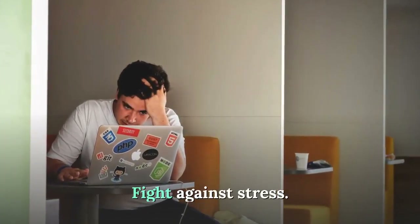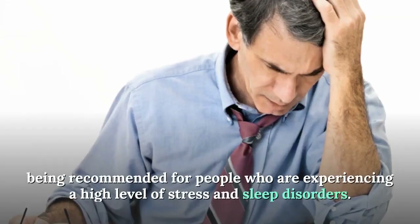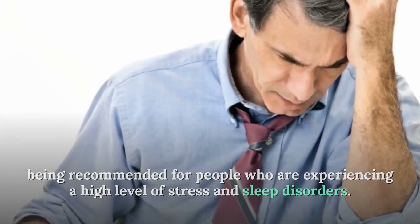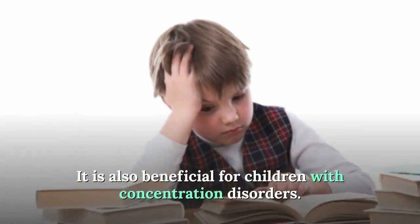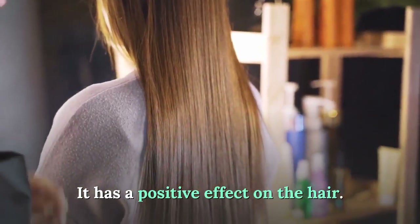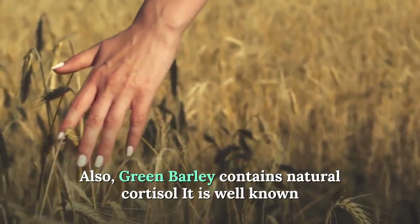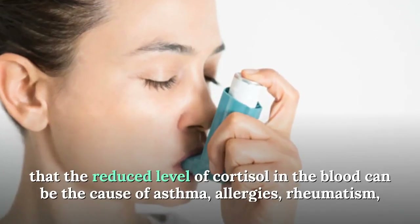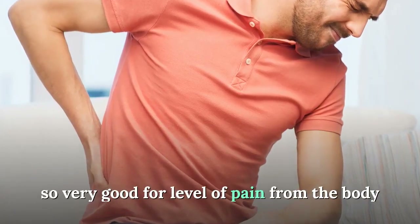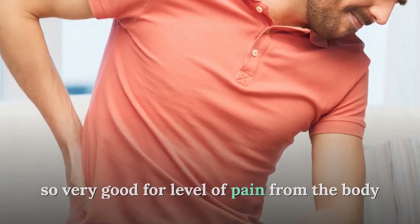Green barley fights against stress — it has a calming and comforting effect and is recommended for people experiencing high levels of stress and sleep disorders. It is also beneficial for children with concentration disorders and has a positive effect on hair. Green barley contains natural cortisol, and it is well known that a reduced level of cortisone in the blood can be the cause of asthma, allergies, and rheumatism, making it very helpful for pain levels in the body.